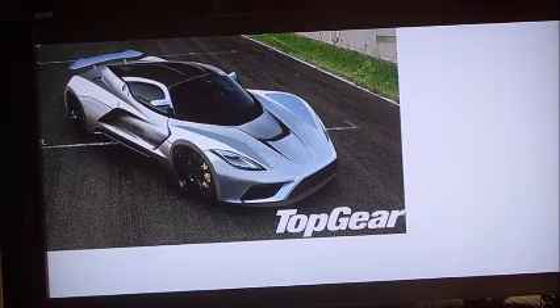The power-to-weight ratio on this thing should be about 1,000 horsepower per ton, which is ridiculous. The Veyron SS has only 630 horsepower per ton, and the Veyron SS has 1,200 horsepower total. This car is going to be crazy.